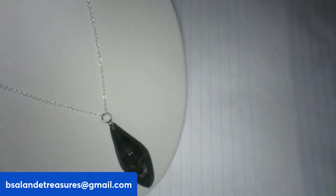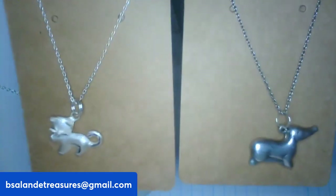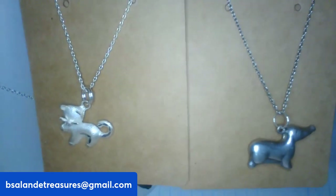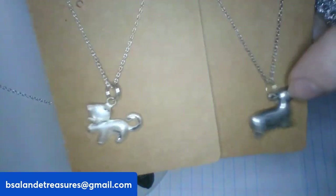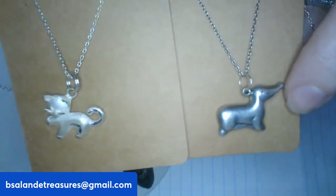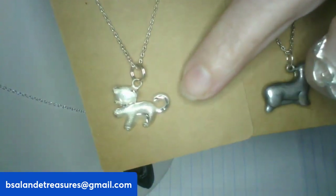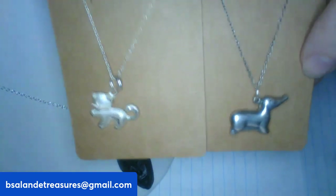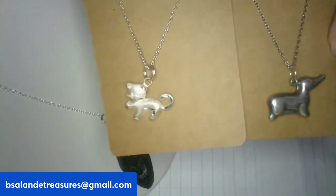Item Z is a sterling lot of two necklaces — you get the kitty cat and the puppy dog, both chains and pendants. The dog is a dachshund and there's a kitty cat. Both are about 20 inches, sterling silver. $24 buy-it-now, item Z.